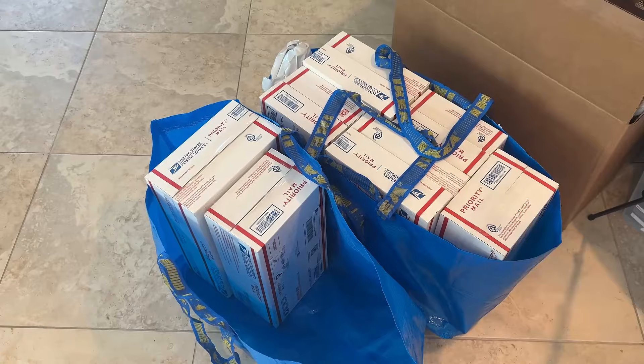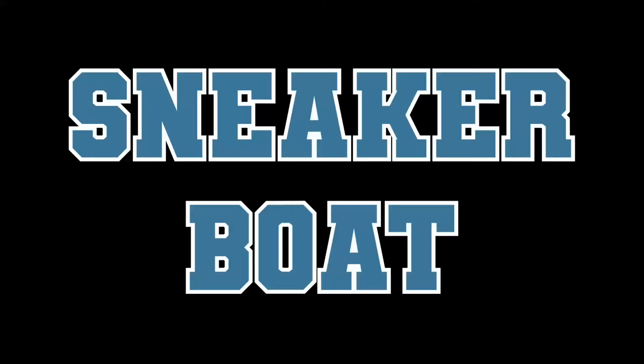I got this big box full of shoes and made around $40 on that pair. Here are all the orders from yesterday packaged up.